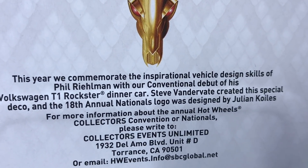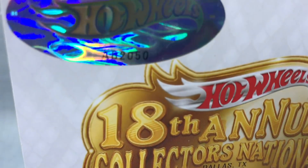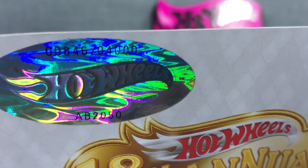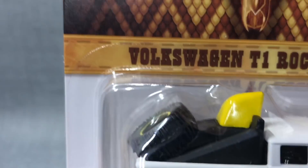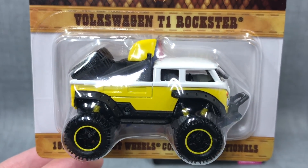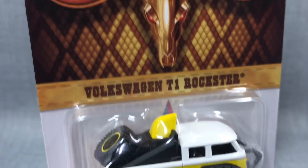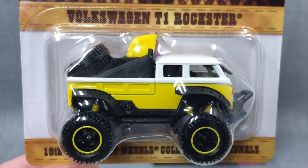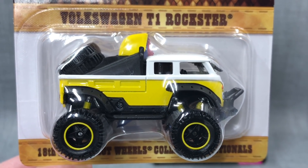Steve Vanderveit did the design and Julian Coyles did the artwork. Let me show you what this is from the numbers here: 4,000 made, and 846 is the number on this one. These will sometimes have a sticker on them, because that was given to attendees. I did not attend, so I acquired this afterwards — so it doesn't have the sticker. Plus, why would I want the sticker? Because I'm opening it up. I would keep it sealed if it had the sticker.